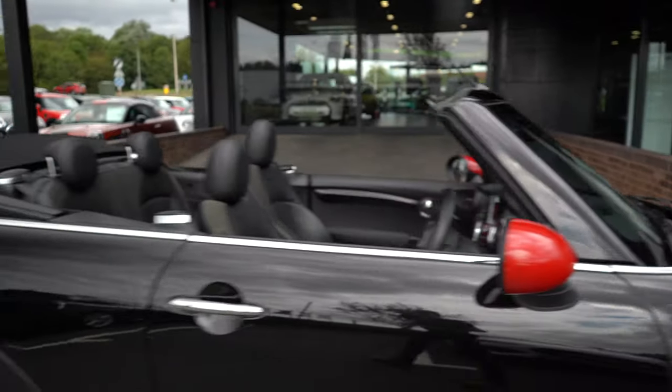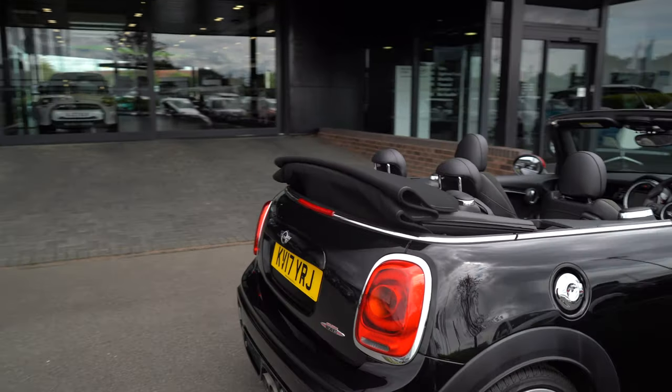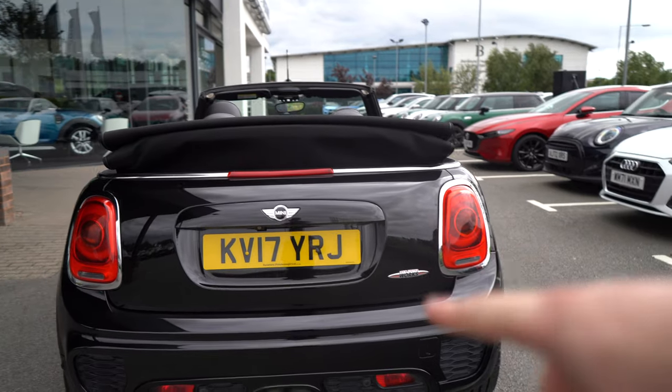This car is also equipped with red mirrors, which personally I think tie in really nicely with those red stripes. The continuation of the chrome is seen around the side on the filler cap, the door handles, and all around the belt line. Moving around to the back, we've got another John Cooper Works logo just down the bottom there.